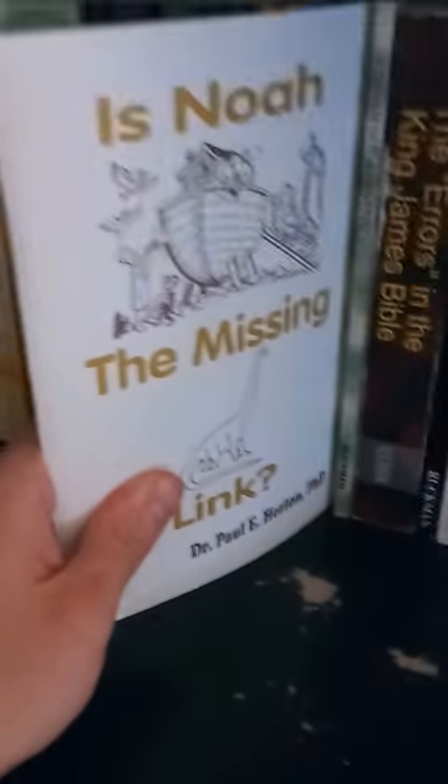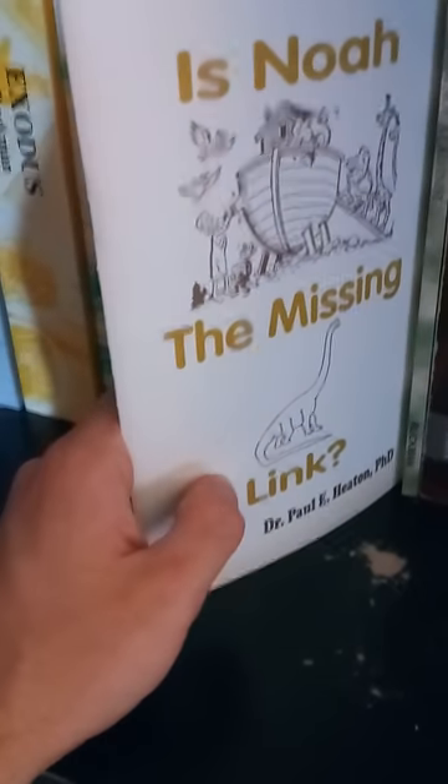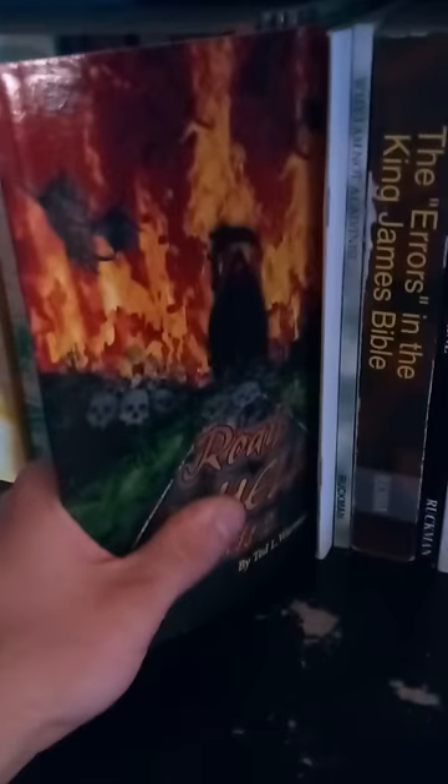Errors in the King James Bible — excellent book, I highly recommend this to everyone. Just destroying all the objections against the King James text. Why I'm Not a Calvinist — Peter S. Ruckman. Is Noah the Missing Link? And this one here is actually by Dr. Paul E. Heaton, going over the Leviathans in the Bible — debunking the idea that Leviathan and Behemoth were dinosaurs. The Leviathan is Satan. If you're that desperate to prove dinosaurs in the Bible, just give up. I believe dinosaurs were part of creation and the Bible refers to them as dragons, but don't run to Leviathan and Behemoth to try to prove dinosaurs.